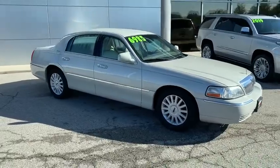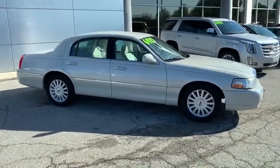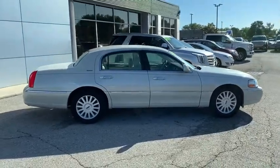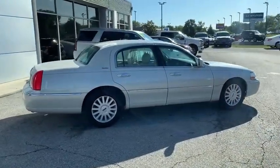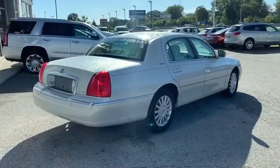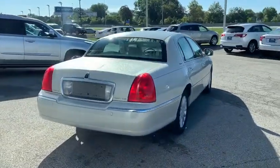Since 1981, the Town Car has been spoiling up to six occupants with spacious and luxurious accommodations, which now include best-in-class trunk space, power, and fuel economy, a five-star safety rating, and standard features that are anything but standard.